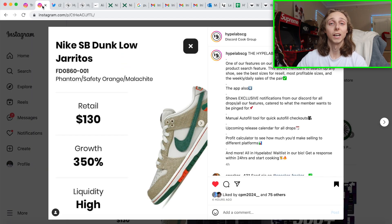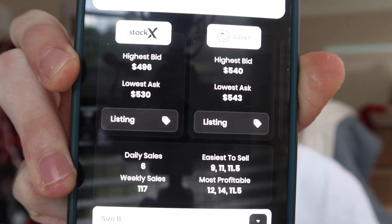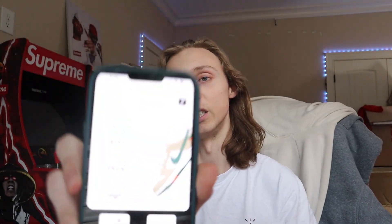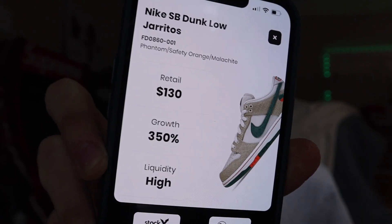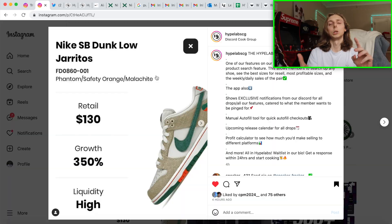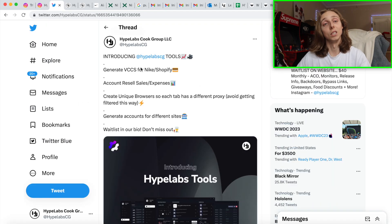Check my Instagram and our group down below. Don't forget the app we just launched within our group — if you become a member today you get access to it. It has several features: you can get all the pings for Discord, personalize them. One feature shows the best sizes to sell, daily sales for a sneaker, and how many sell a week — shown here for the Harito SB. You can do this for any pair, really cool.